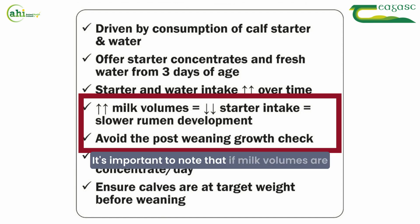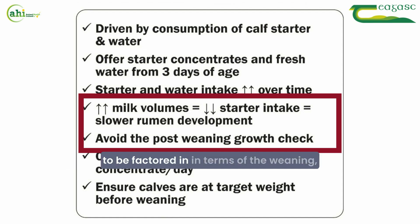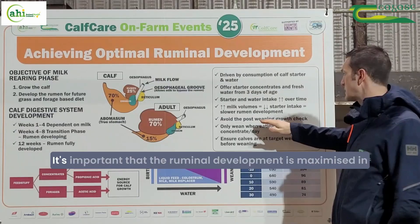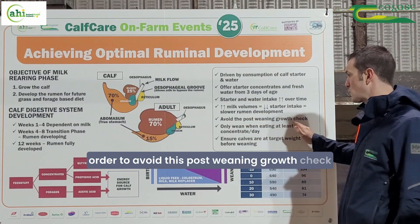It's important to note that if milk volumes are quite high — for example, if calves are on ad lib milk — rumen development will be slower. That has to be factored in when deciding when to wean the calf. It's important that rumen development is maximized in order to avoid a post-weaning growth check.